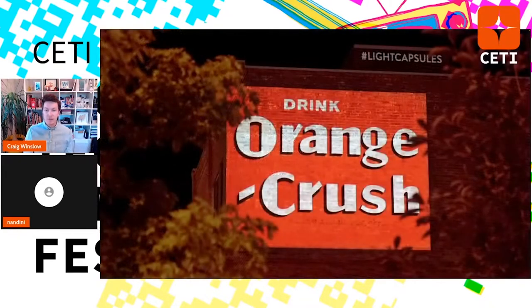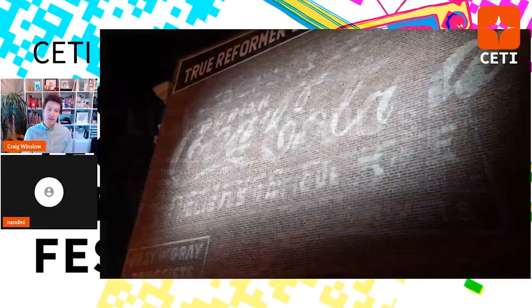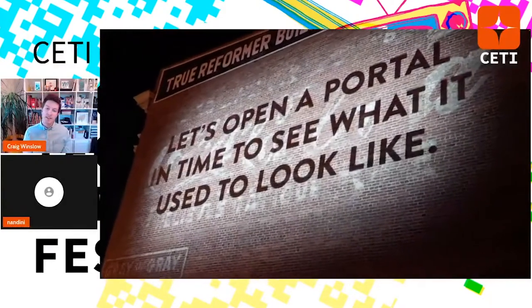Here's an example from Great Falls, Montana. An Orange Crush ad — vectorizing it in Illustrator, recreating it. This is the project called Light Capsules — an ongoing effort I call augmented restoration. It took me a long time to figure out what to call this process, but it's my effort of digitally archiving ghost signs and then restoring them through non-damaging augmented mediums: AR, projection mapping, anything that's not paint.